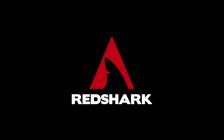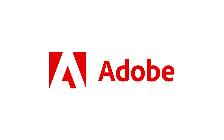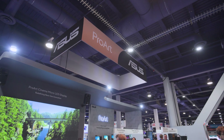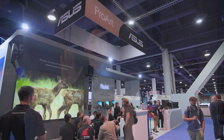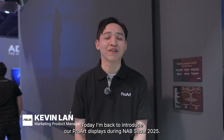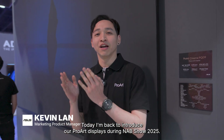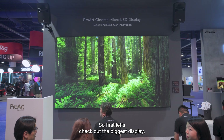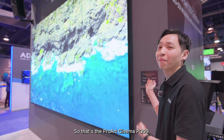RedShark's NAB 2025 coverage is brought to you by ASUS. Hi, this is Kevin from ASUS. Today I'm very glad to introduce our Pro displays during NAB 2025. First, let's check out the biggest display — the Pro Cinema PQ09.